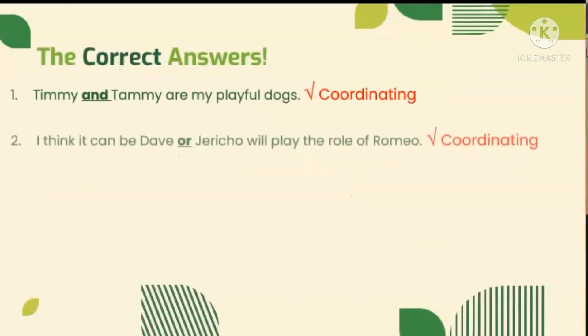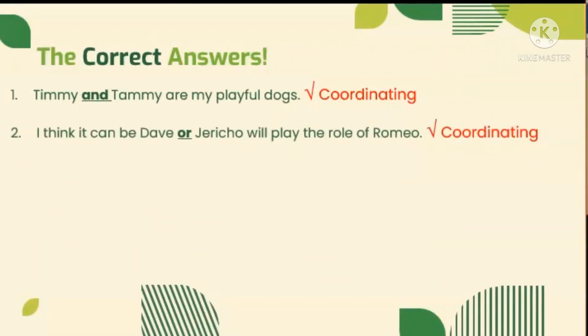Let's see if we got the correct answers. In number two: I think it can be Dave or Jericho will play the role of Romeo. OR is the conjunction word and they use it correctly in this sentence, because it suggests two possible persons who can play the role of Romeo. We can also find OR in the acronym FANBOYS, so it is included in the coordinating conjunction.